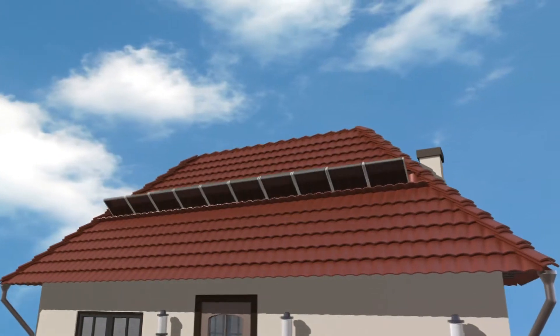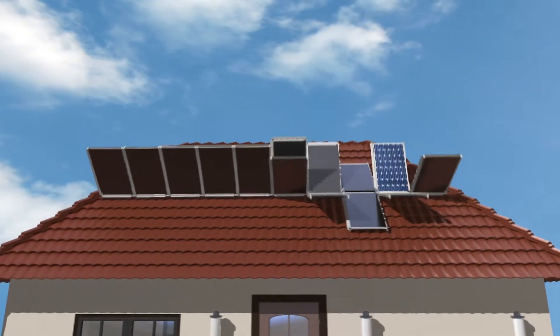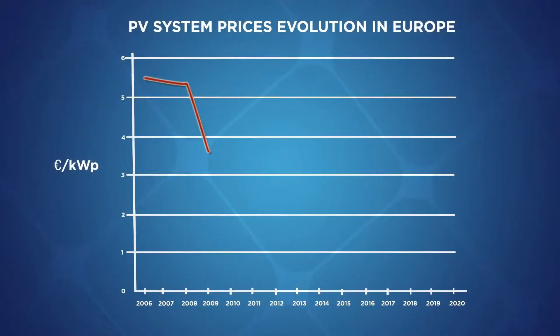Another parameter is the evolution of the PV system cost, which has been continuously decreasing in the last decades and is expected to further decrease in the future. So from one side, we have the prices from the grid increasing. From the other side, the price of PV electricity is decreasing. This is really an advantage for photovoltaic technologies.